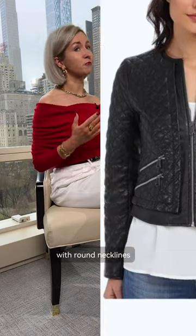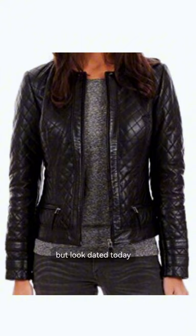Tailored biker jackets with round necklines. They were trending 10 years ago, but look dated today, and are really not the best for layering.